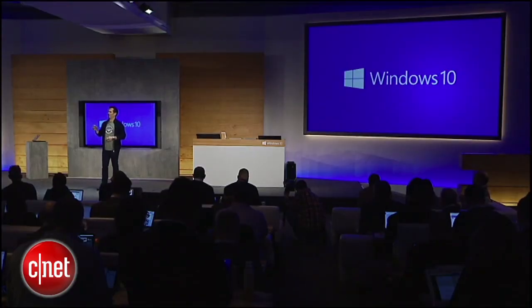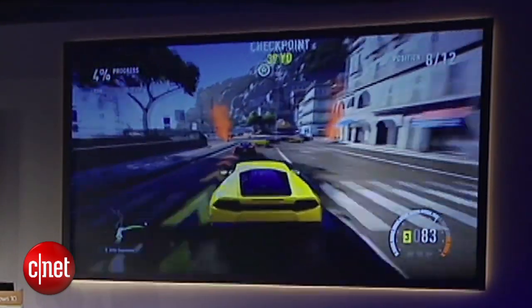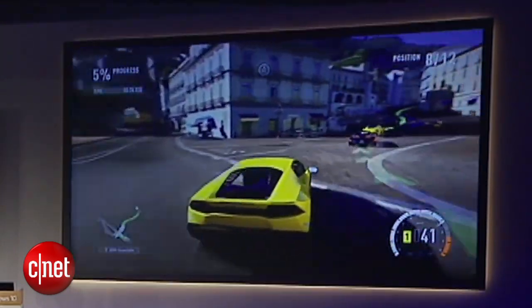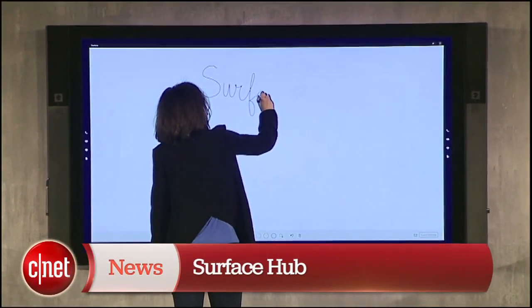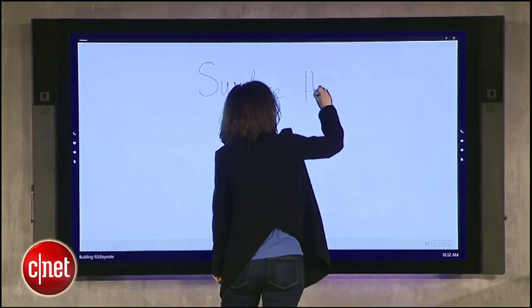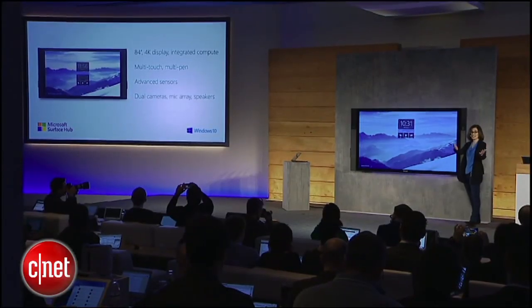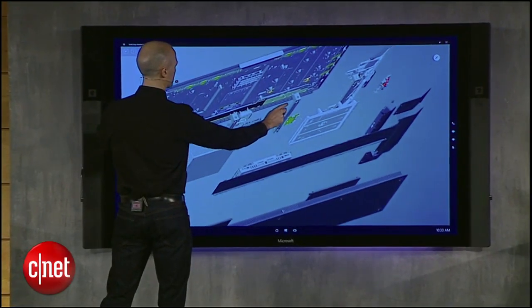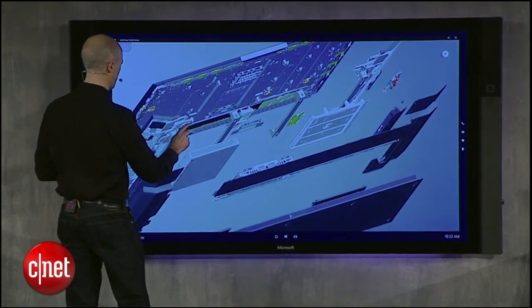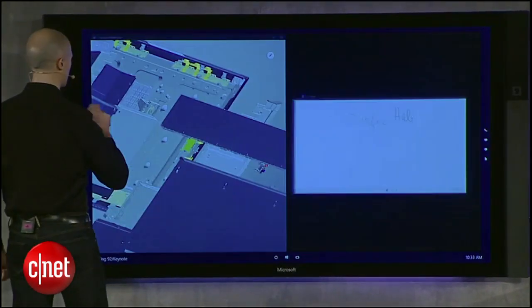I'm here to announce that with Windows 10, we will enable streaming of Xbox One games to any Windows 10 PC or tablet in your home later this year. This is an 84-inch 4K display with integrated compute. It has built-in sensors that actually detected me when I came to the screen. It has built-in cameras, speakers, mics, Wi-Fi, Bluetooth, NFC — it's got it all.